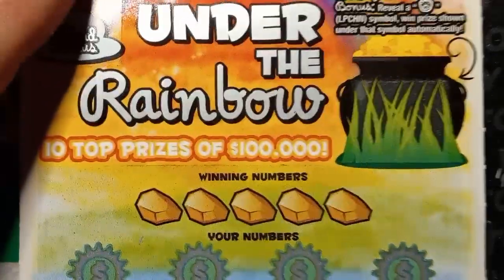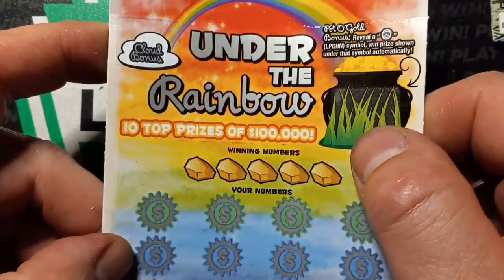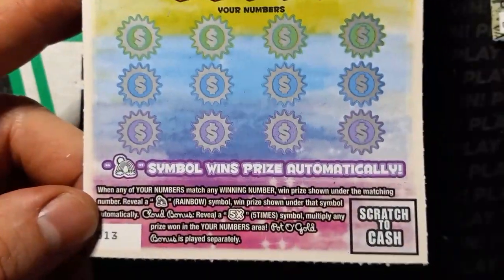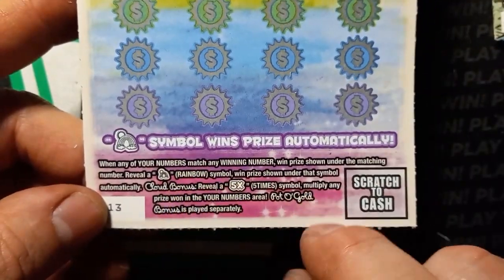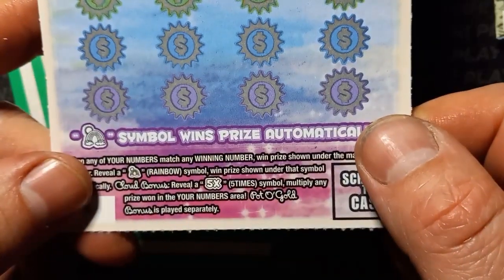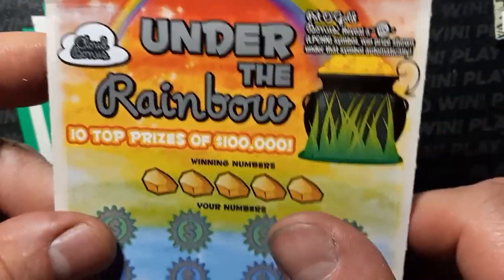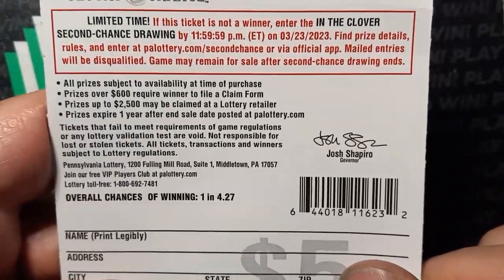Alright, on to this one — the $5 Under the Rainbow. This ticket was a good one when it came out. I haven't played this in a while; you can't find it every place, a lot of places don't stock this ticket anymore. On this one it's a number match. If we see that rainbow, wins the prize shown underneath. The 5x bonus — if we see that five times, that's a nice win. And the pot of gold is where the leprechaun lives; we see that little leprechaun head, we win the prize. Odds of this one are 1 in 4.27.